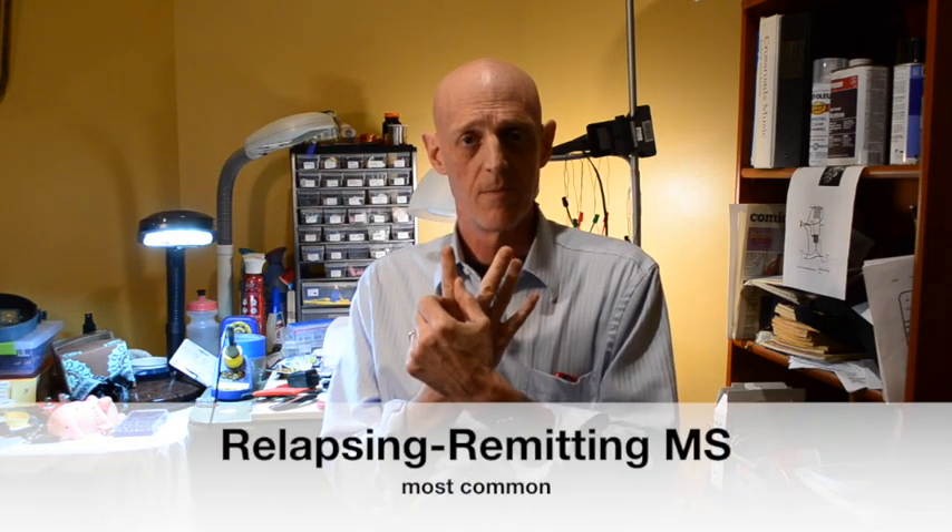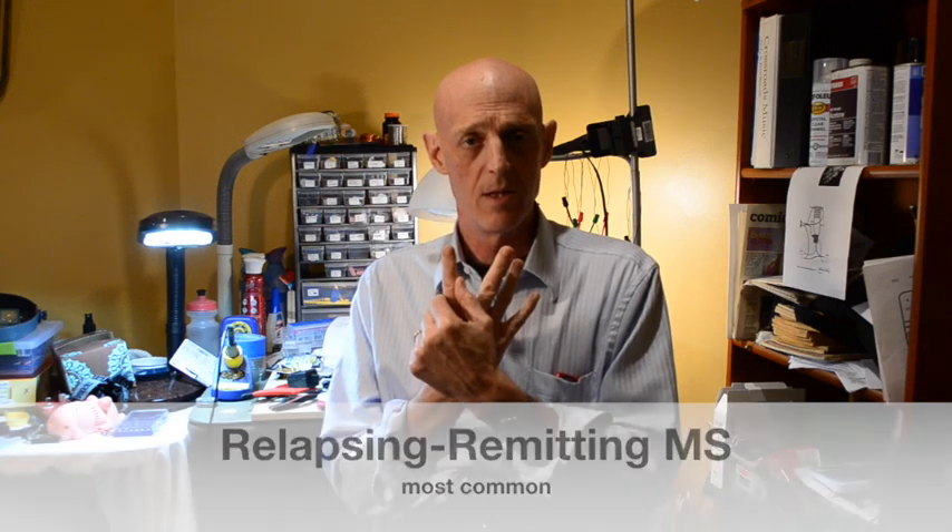Most people with multiple sclerosis have relapsing-remitting MS. They have attacks — there's a problem with how the nerves in that area are working for a time, and then there's a variable amount of repair and they remit. So they have a relapse or an attack, and then they remit. Relapsing-remitting MS is, far and away, the most frequent kind of MS.